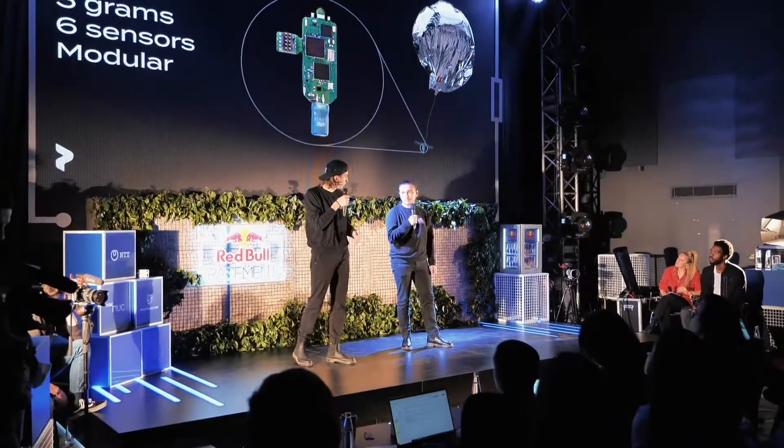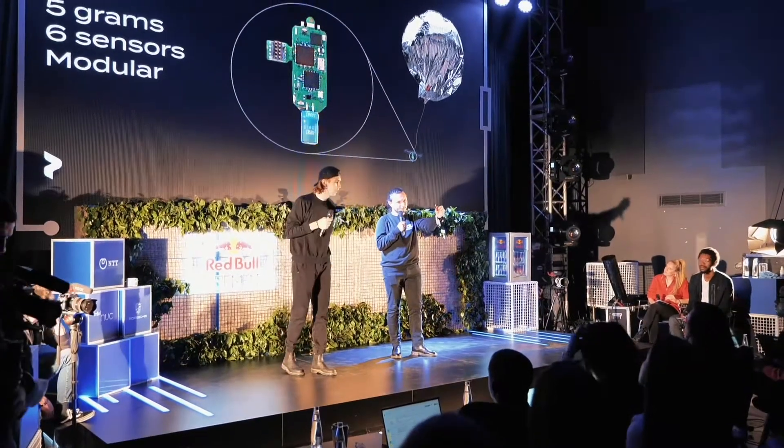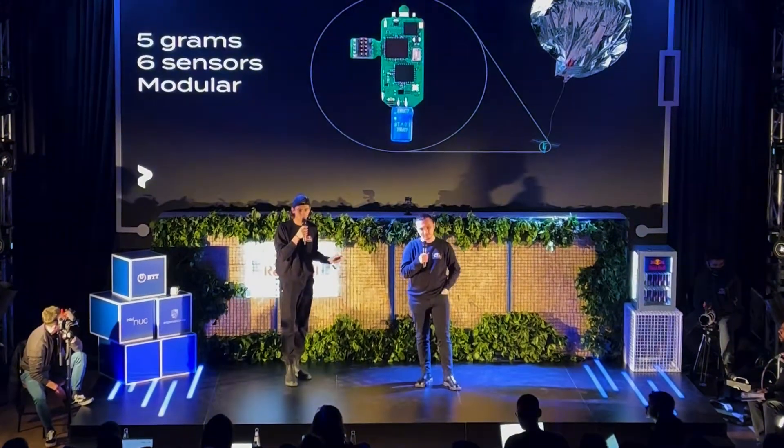Michael, would you show us the balloon, please? I have it right here. It's this tiny. That's it. Our current prototype has six sensors and can be upgraded with any compact sensor on the market.